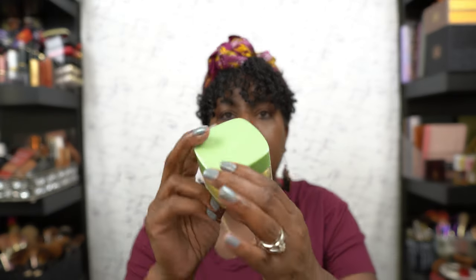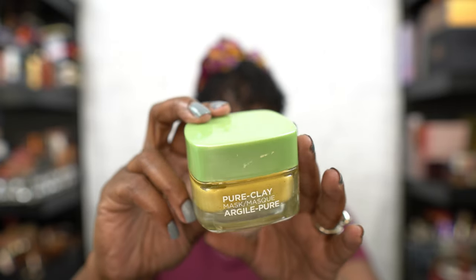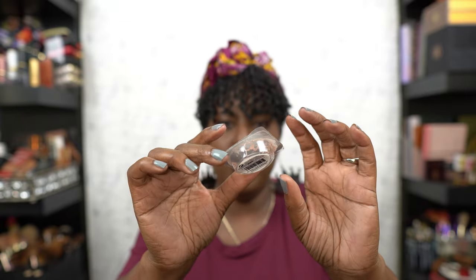I got this mask from L'Oreal — it was a Pure Clay mask. I really enjoyed it, so if you see this on sale, pick it up. And this was my Origins Original Skin mask — just a little sample size I used as a travel one. It's the perfect size for traveling when you're gone four or five days. You could actually get two masks out of this one little thing.